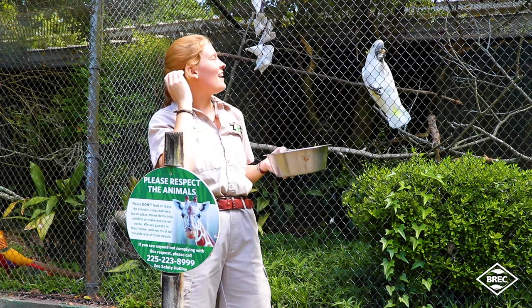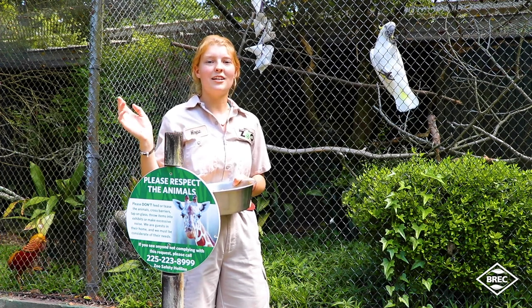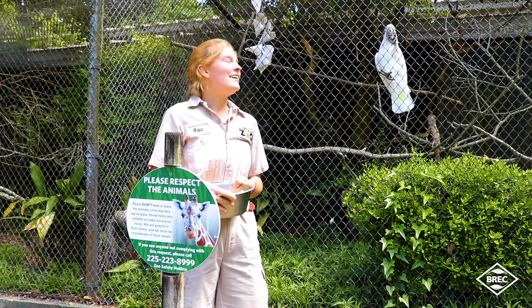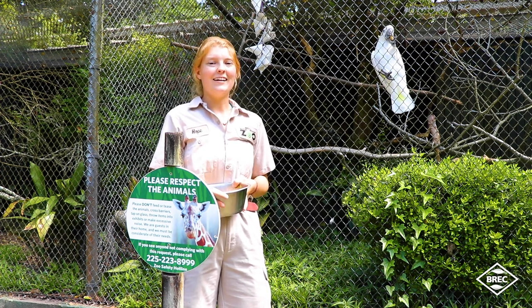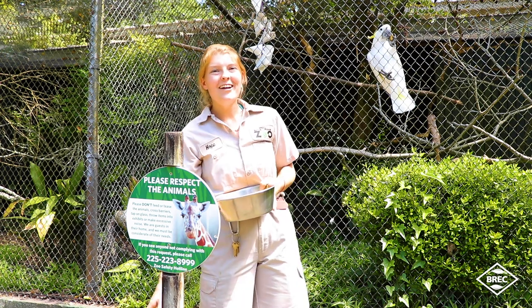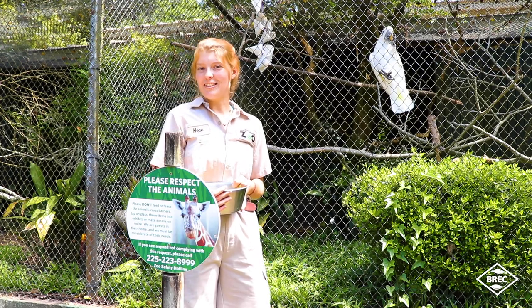He's very intelligent. He can say a lot of phrases. They can mimic different animals and also mimic things that people say. He's great at saying hello, he's great at saying cockatoo, and he will say pretty bird. Guests have caught on to this and they know Willard by name and like to come to the zoo and have a conversation with him.